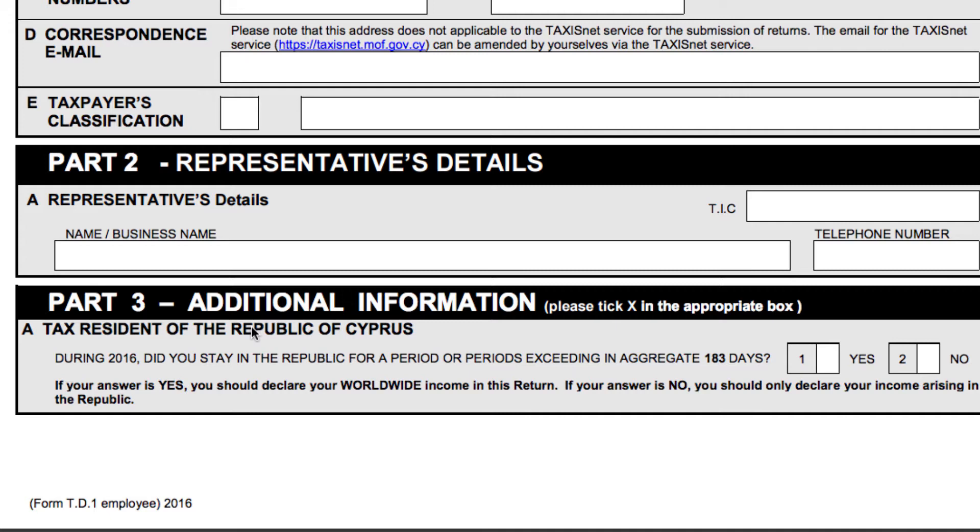Part 3, additional information: 'Tax resident of the Cyprus Republic' is crucial. If you are entitled to the tax benefits of Cyprus, it means you must have stayed in Cyprus for more than 183 days. Click 'yes' if you did spend more than 183 days in Cyprus, in which case you will be considered a tax resident and enjoy all the tax benefits of the Cyprus tax system. If you are not a tax resident in Cyprus but an overseas tax resident, you may still need to submit this form by clicking 'no', so that your overseas accountant can combine your global income when preparing your local tax return.